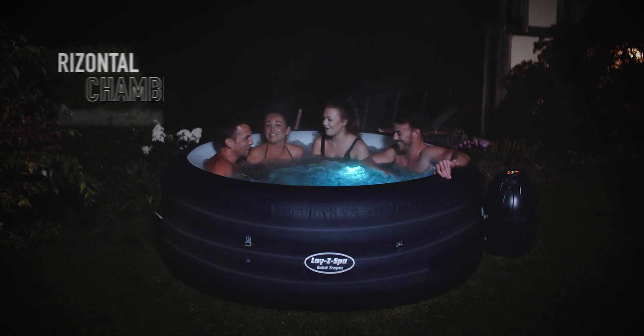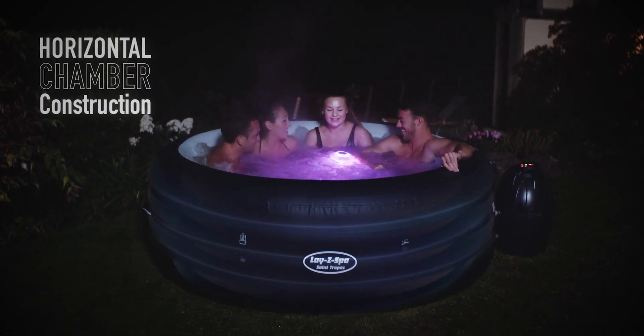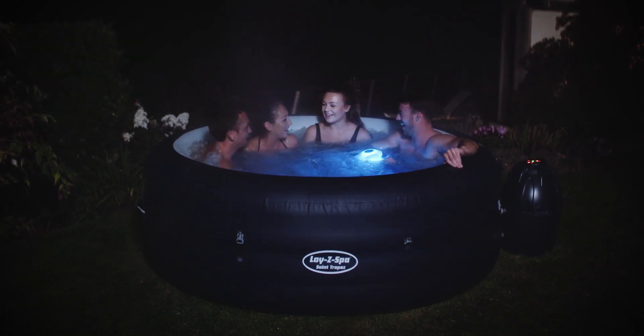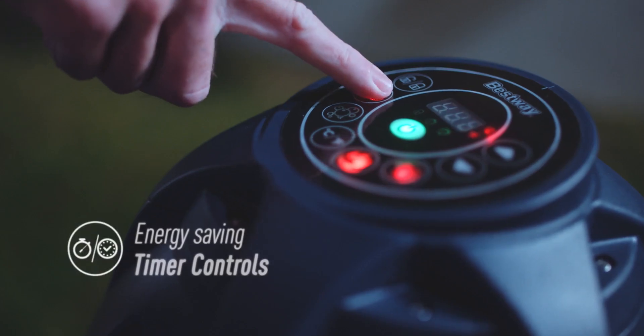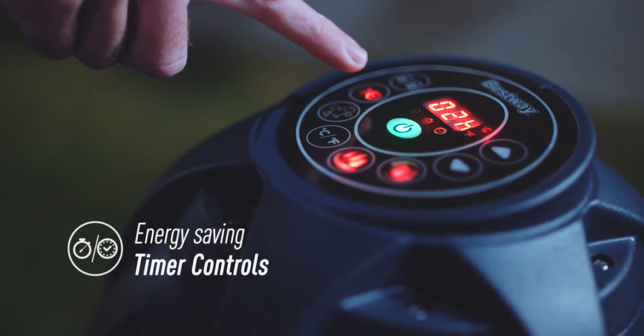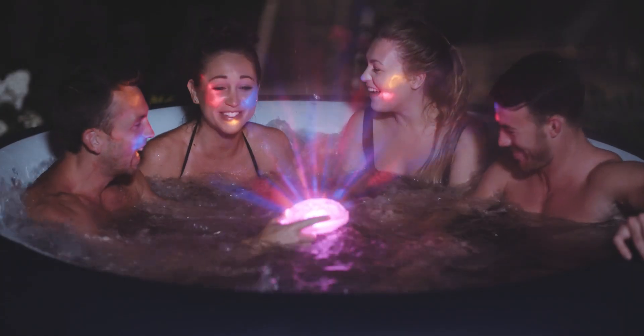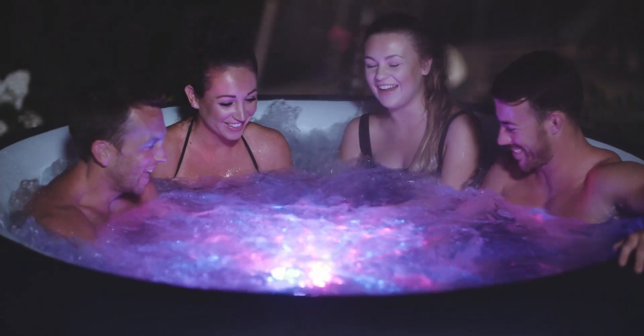This Lazy Spa is designed to be strong and durable whilst maintaining a comfortable, supportive surface. Start the heater to suit your schedule with the timer controlled heating system. Now it's your time to relax and unwind in your very own Lazy Spa.